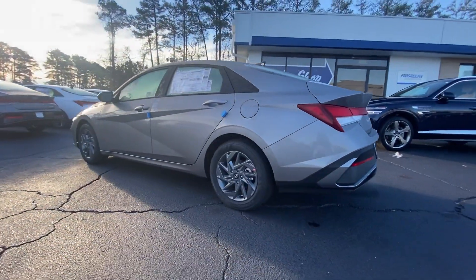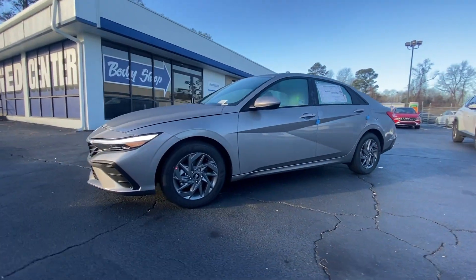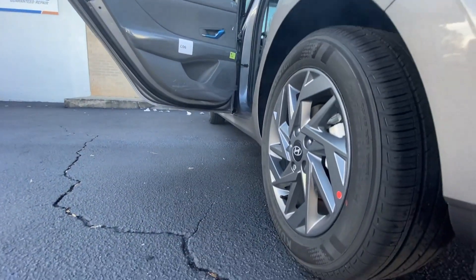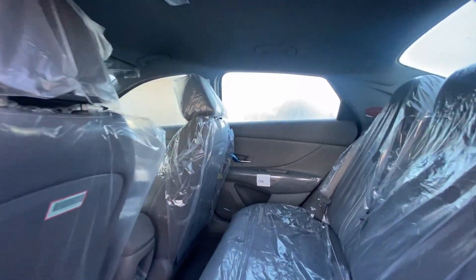refined ride and tech-savvy approach to safety and infotainment. This compact sedan represents an exceptional value. The following are some of this vehicle's highlighted options: Apple CarPlay and/or Android Auto, keyless entry, navigation system, backup camera, satellite radio,